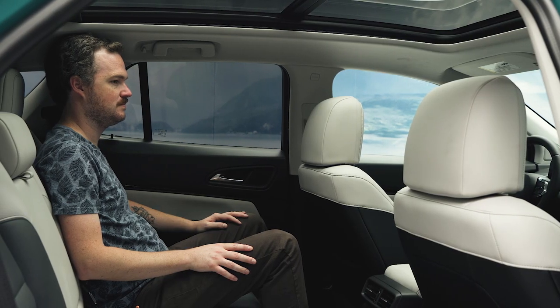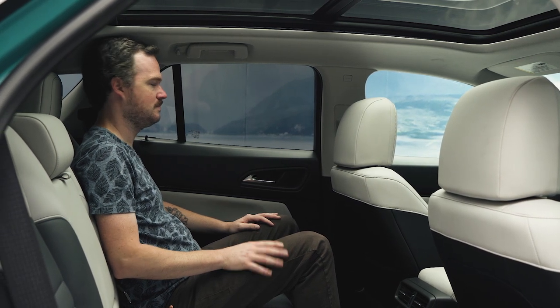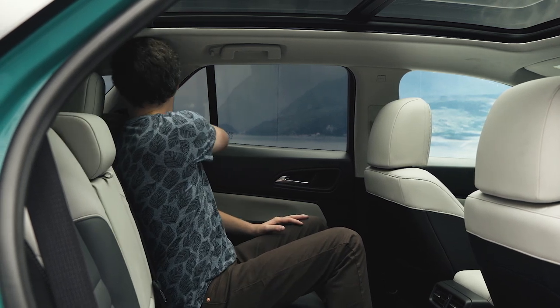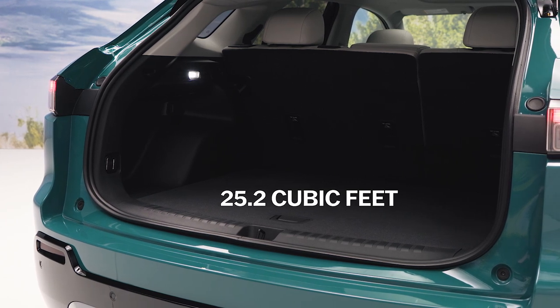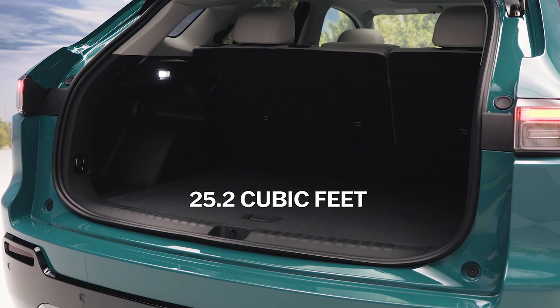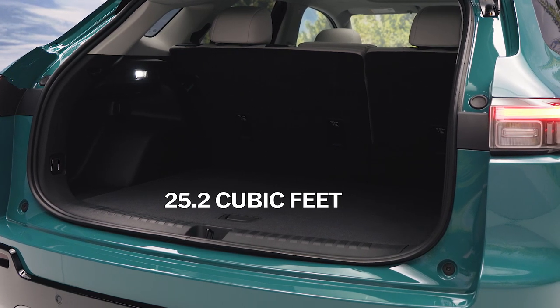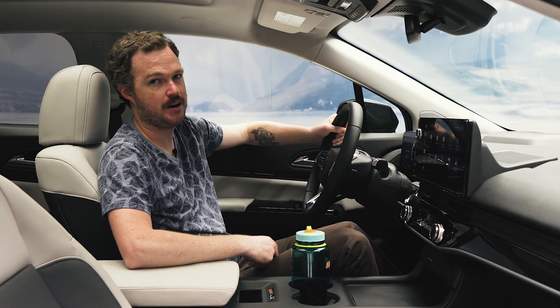If you really wanted to complain about the interior experience, you might find something in the rear seat. As comfortable as the front seats are, there is a slight lack of headroom in back, especially for someone with a longer torso. Cargo space with the rear seats up also finds its way toward the back of the class at 25.2 cubic feet, coming up short of both the Hyundai Ioniq 5 and Volkswagen ID.4 by a couple of cubes — and about half the space you'd find in the internal combustion Honda Passport.